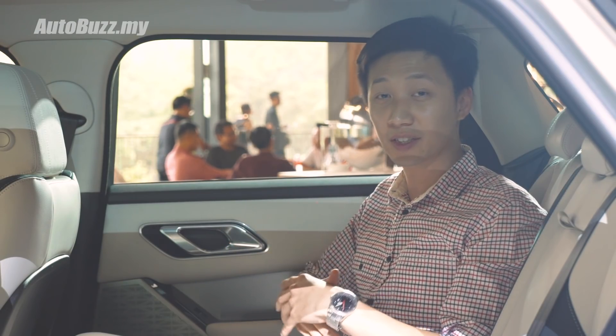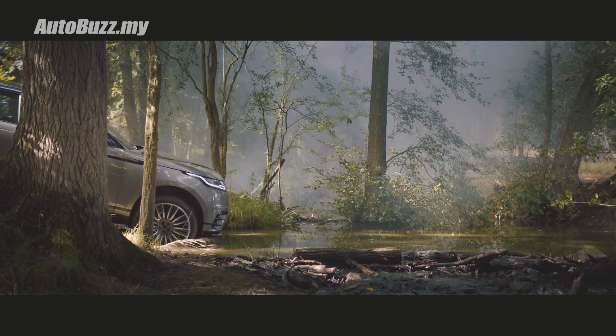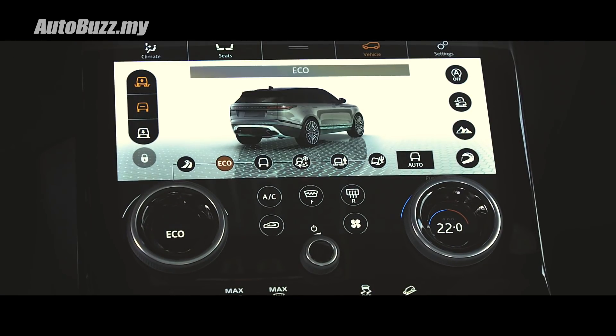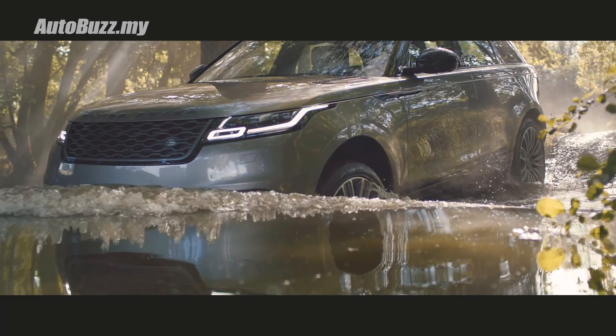As it is a Range Rover, the Velar also comes with the Terrain Response System that offers six different driving modes. You get comfort, dynamic, eco, and three different driving modes for off-road purposes.